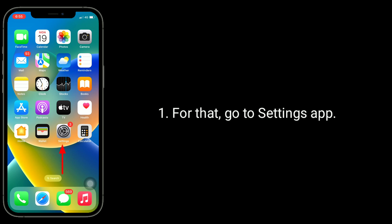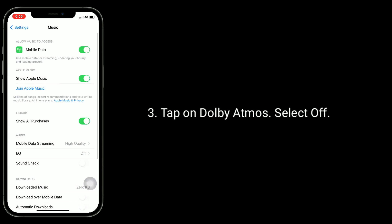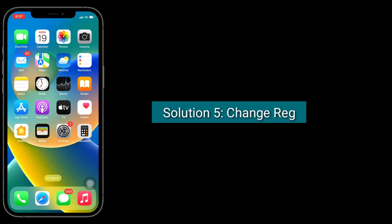Solution four is to turn off Dolby Atmos. To do this, go to the Settings app, find and tap on Music, then tap on Dolby Atmos and select Off.